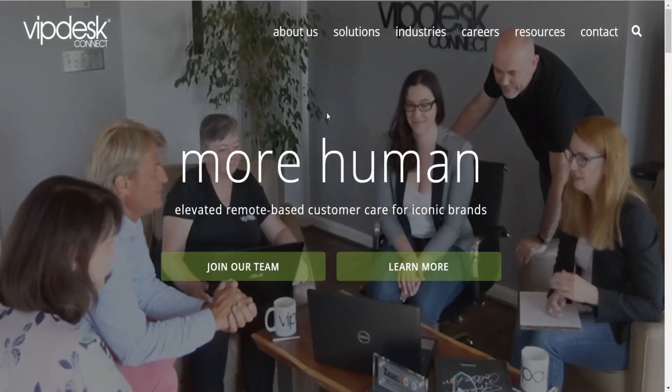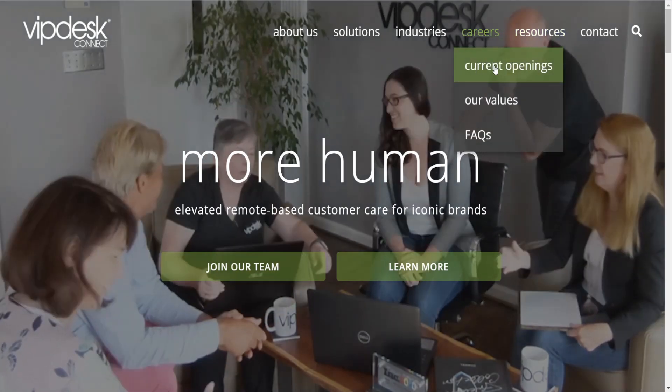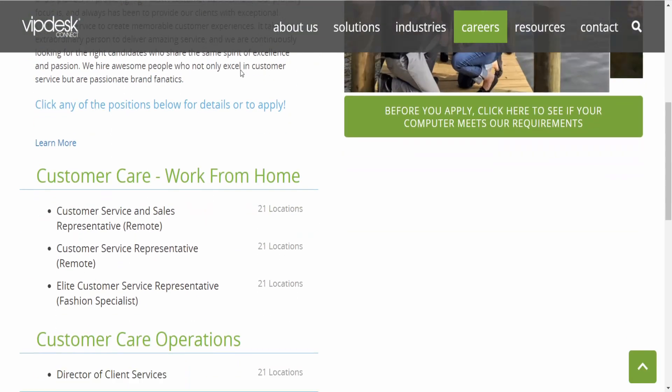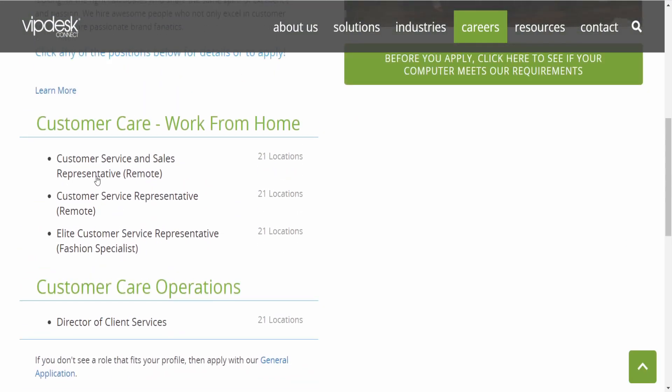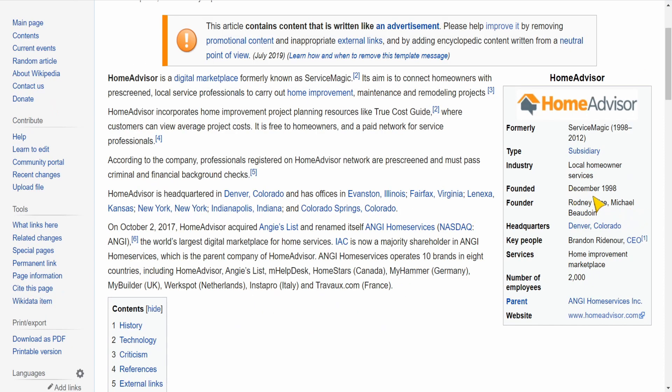To apply for today's job, go to the upper right-hand corner, click on Careers, and then click where it says Current Openings. It's going to list the current openings that are available, and as you can see, these openings are work from home and 100% remote. So no matter where you are, you'll be able to apply for these jobs and make money working on your laptop. In today's video, we're going to focus on this link right here — the Customer Service Sales Representative remote job. Now here is the Wikipedia page for Home Advisor. As you can see, Home Advisor has been in business since 1998 and they have over 2,000 employees, so working for this company is 100% legit.